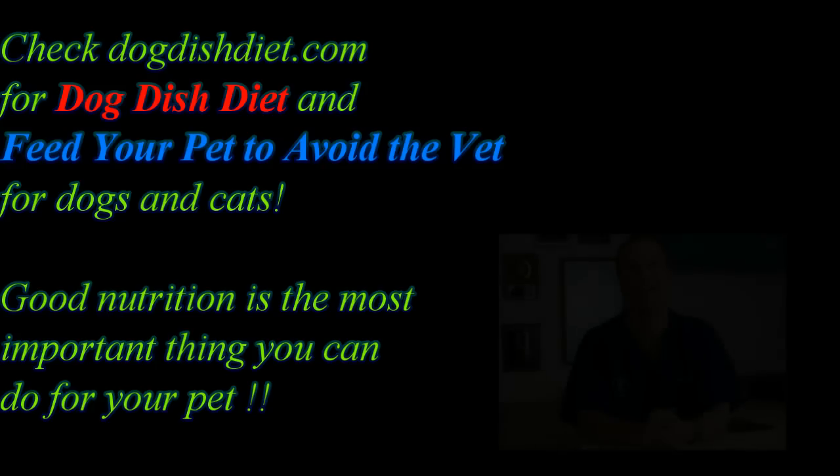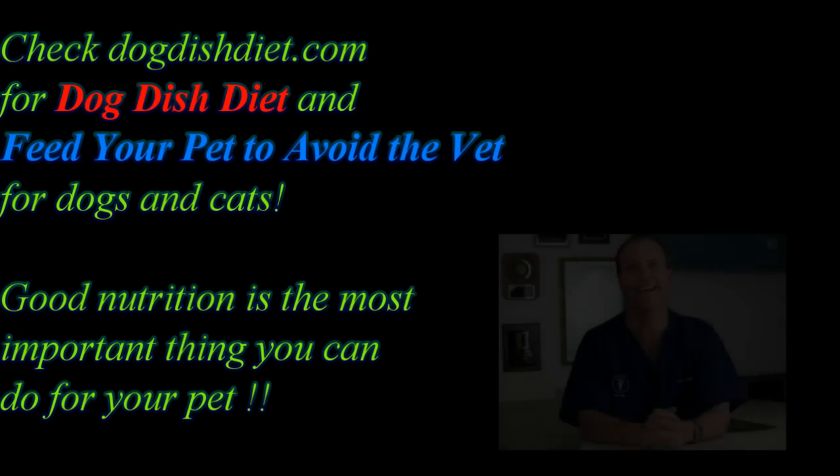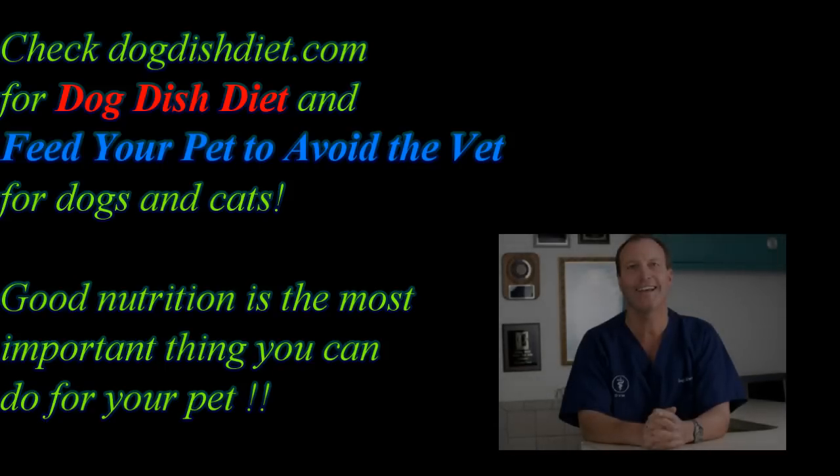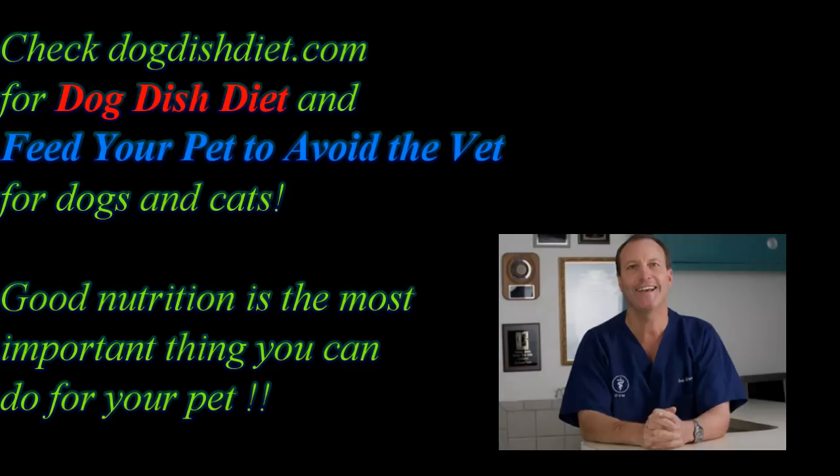Dogs can have a false pregnancy when they ovulate and their uterus starts getting ready for babies, but they don't have any embryos implanting. The trouble is some dogs with false pregnancy also don't have a good reproductive cycle and can get infections, so it's better to spay them. Dogs that are spayed have much less chance of getting mammary cancer.